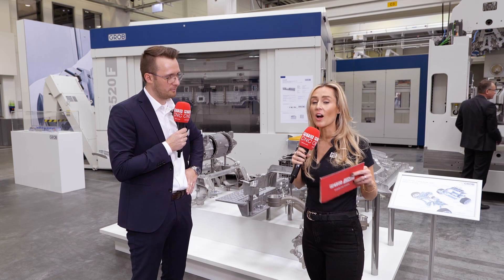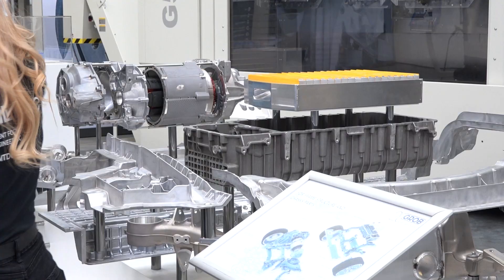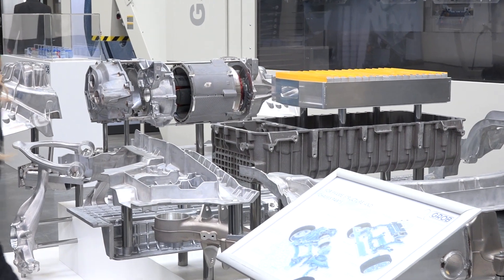Just to give you an idea, some of the parts on display — it's like a pre-made inside of a car — but some of the parts that can be made on this machine really show that these machines are geared towards this industry.